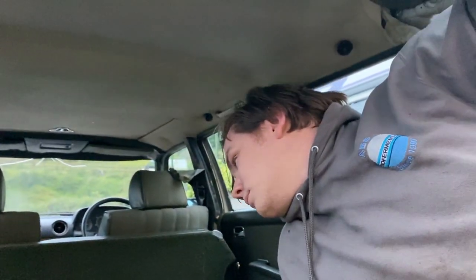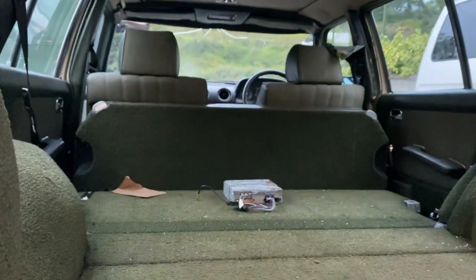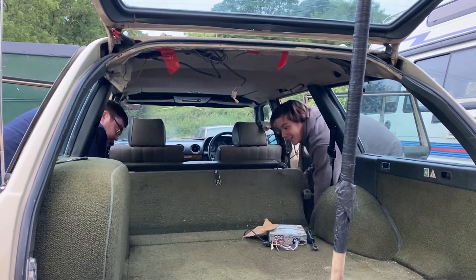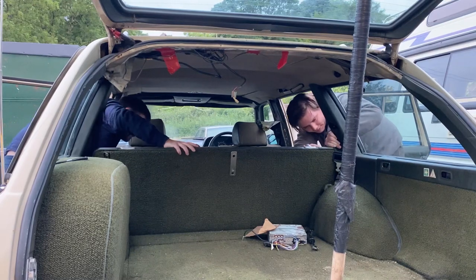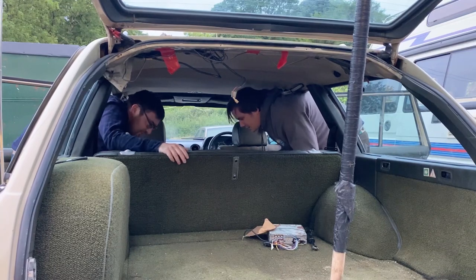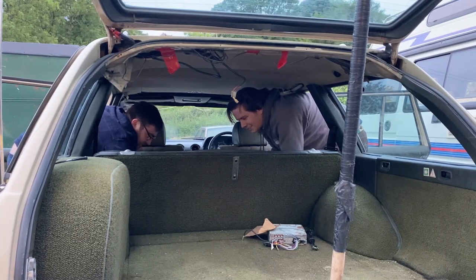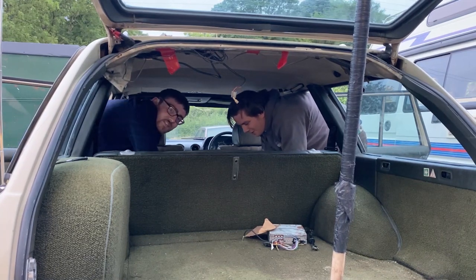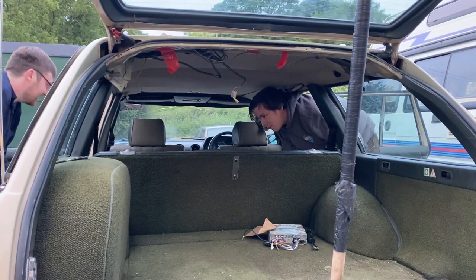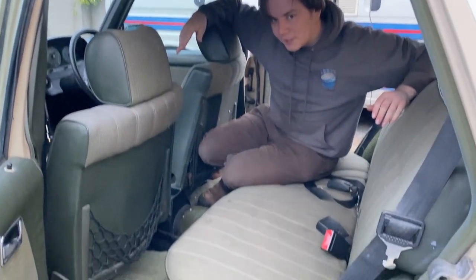Do you want to put the back seats up so people know it actually has back seats as opposed to thinking this is a hearse? There's a lever here — push that down, and it does come up. There's your seat backs, there's your seat belts, clicks into place like it should. Let me get the camera to actually see that. And voila.